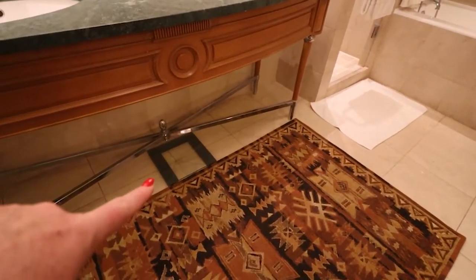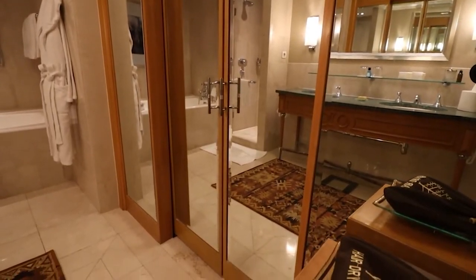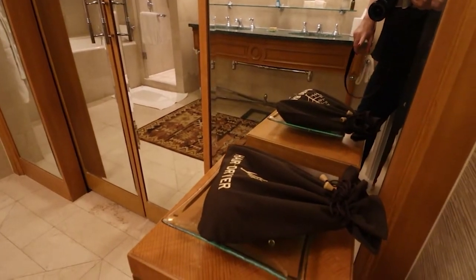You have a scale, lots of mirrors when you close the door, and your hair dryer of course.